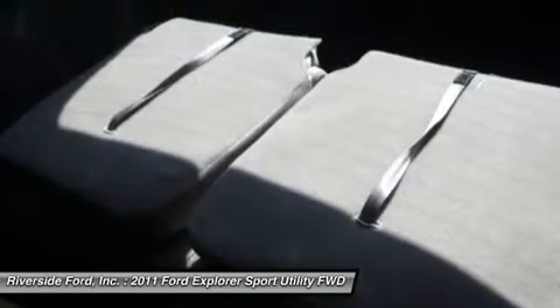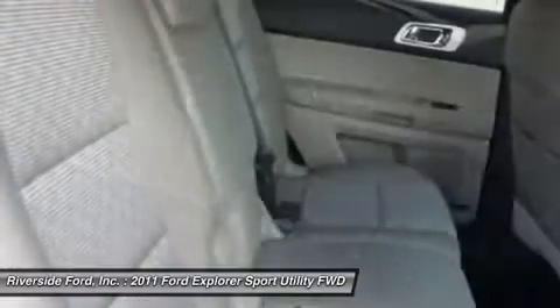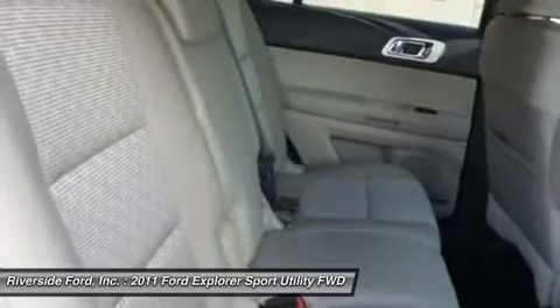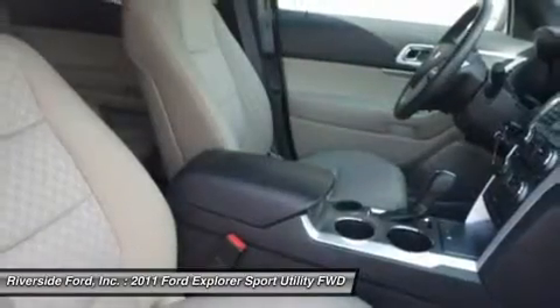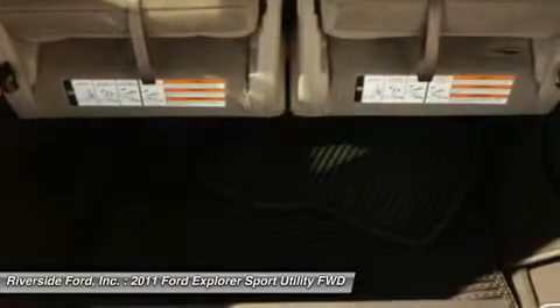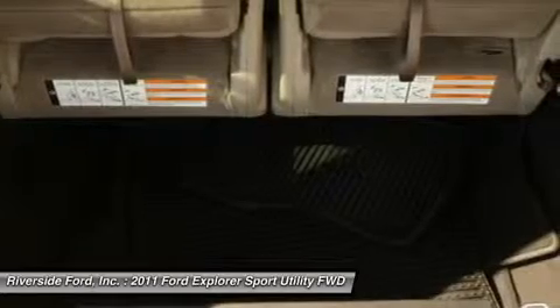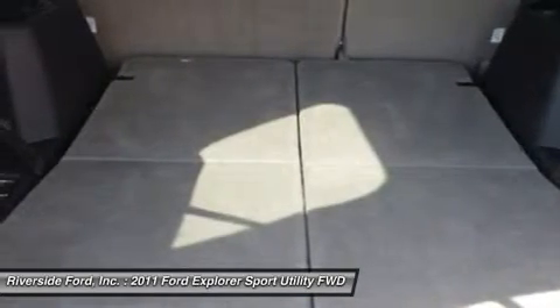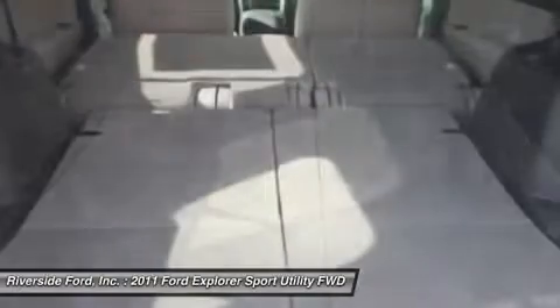Front reading lamps, driver vanity mirror, passenger vanity mirror, driver illuminated vanity mirror, passenger illuminated visor mirror, rear reading lamps. Auxiliary audio input, power outlet. ABS, four wheel disc brakes, traction control, stability control, passenger airbag sensor, rear parking aid, child safety locks, tire pressure monitor.